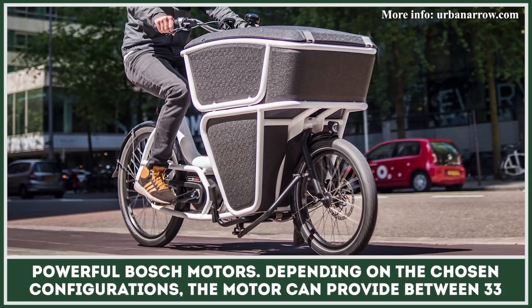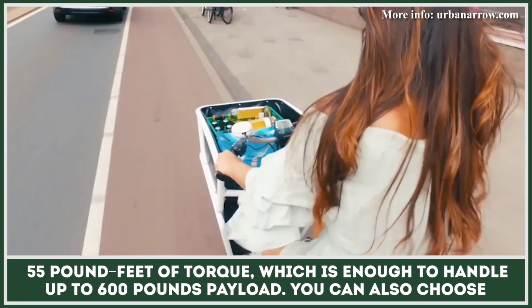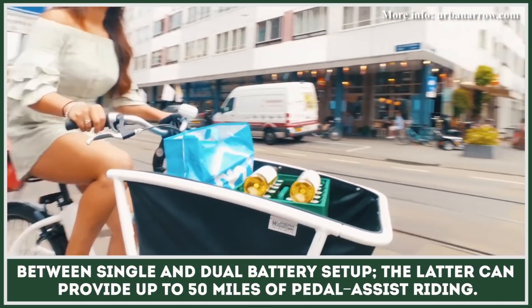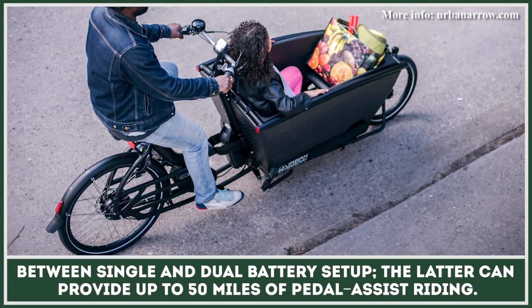Depending on the chosen configurations, the motor can provide between 33 and 55 foot-pounds of torque, which is enough to handle up to 600 pounds payload. You can also choose between single and dual battery setup. The latter can provide up to 50 miles of pedal assist riding.